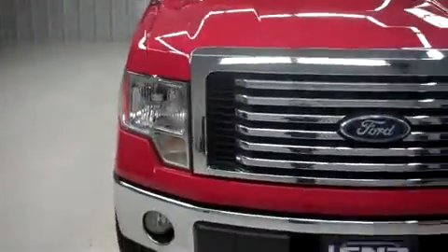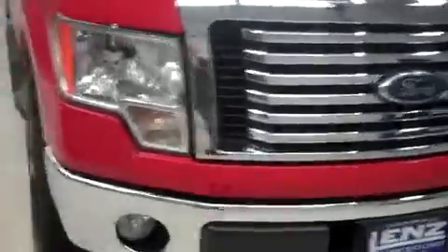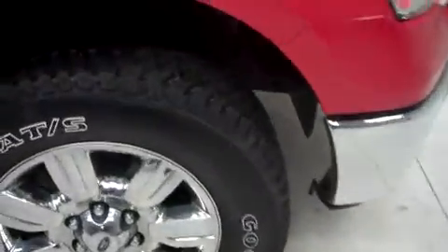We have a very large chrome front grille and front bumper, very clean. The hood is very clean as well. Ford chrome wheels with Goodyear Wrangler ATS tires that are in excellent shape, as you can see.